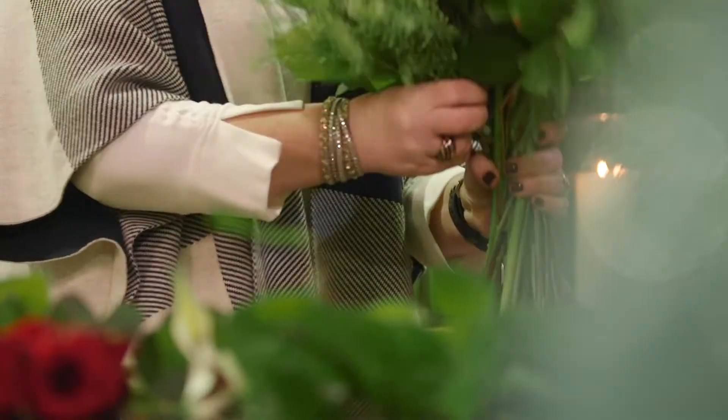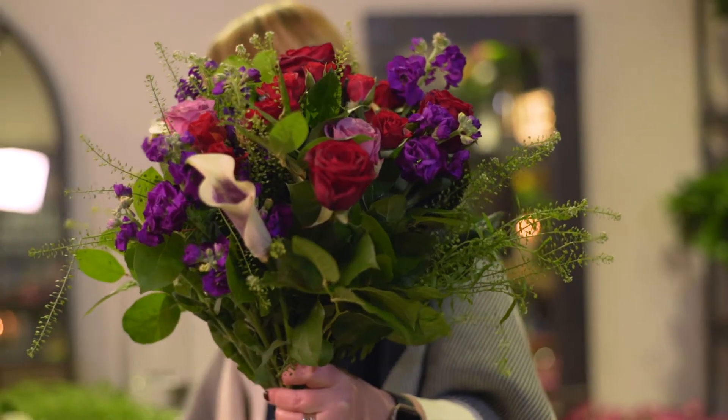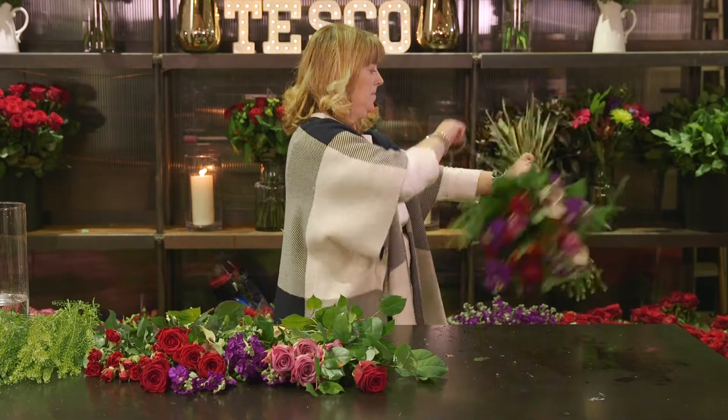Our stores do such a good job of creating that theatre around our bouquets and they really, really get behind it.